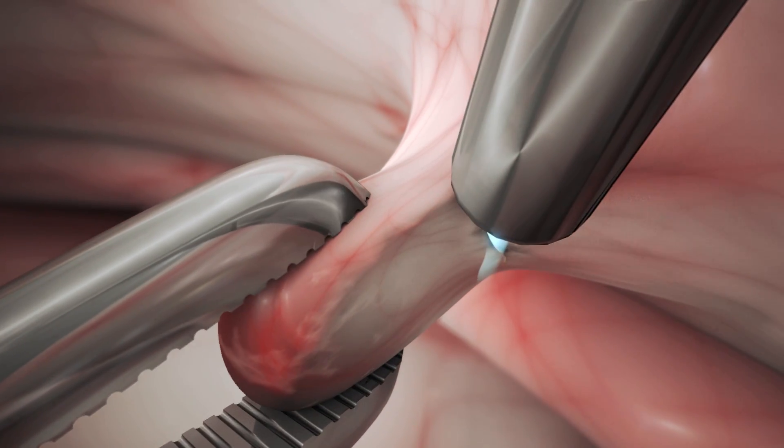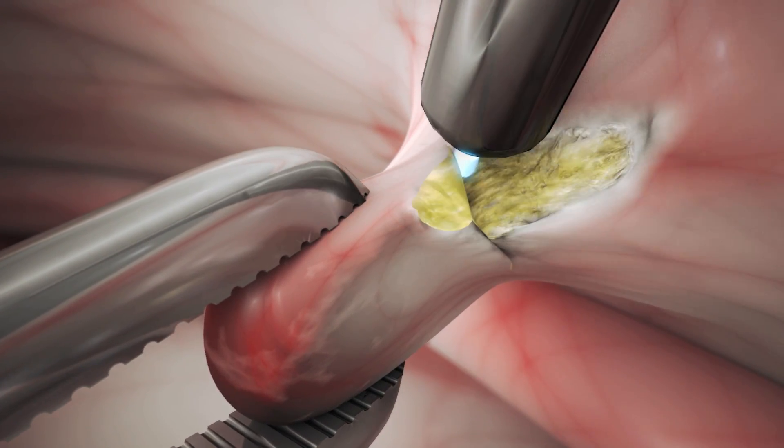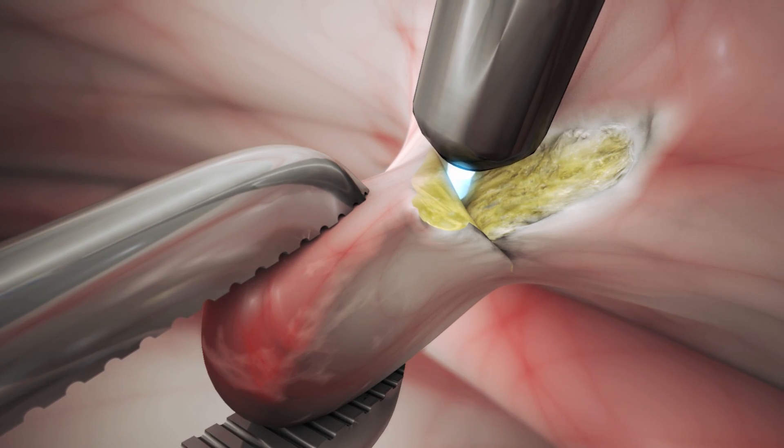With increased proximity to the target tissue, the energy is sufficiently focused to cut through the tissue.